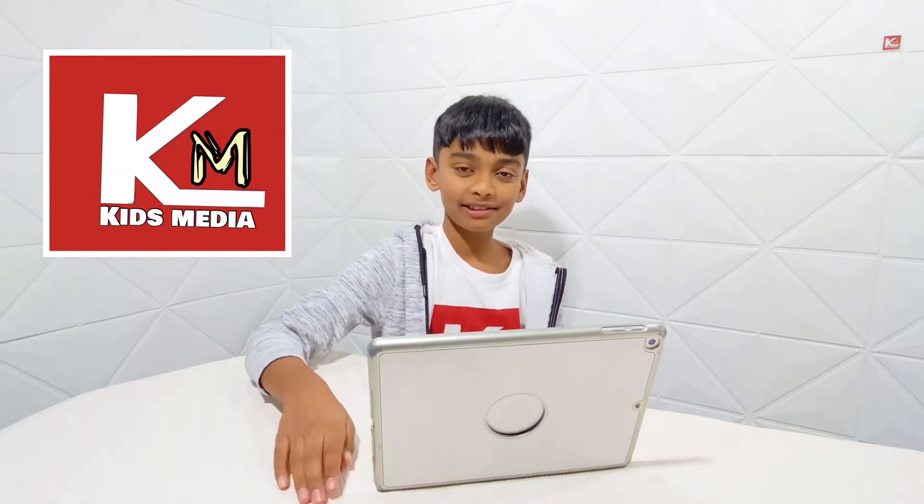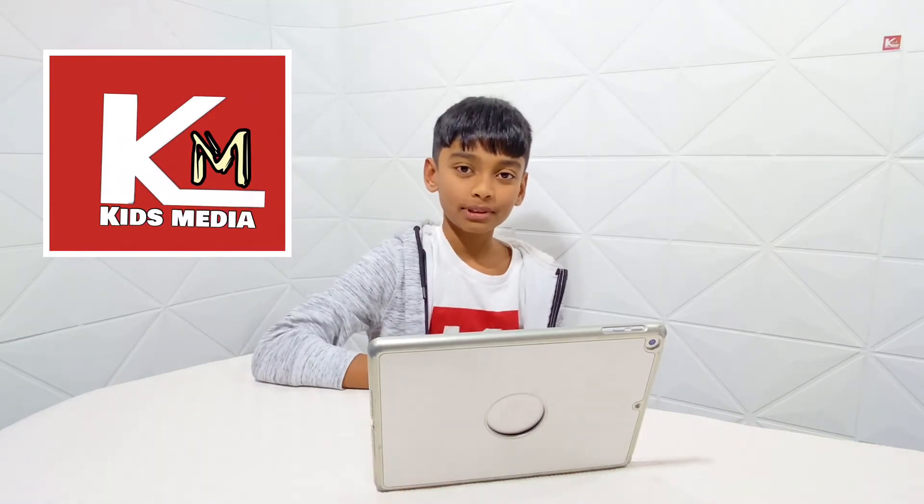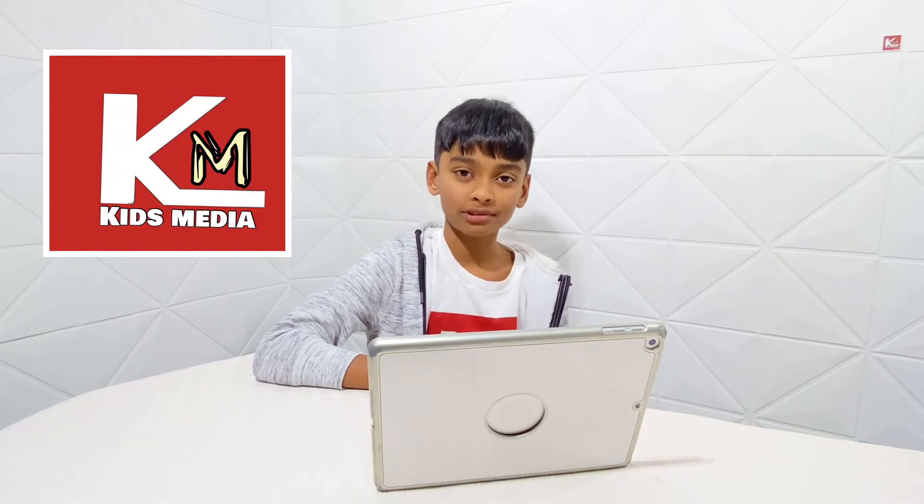Welcome to Kids Media. Today, I am showing you 5 hybrid animals. Let's begin.